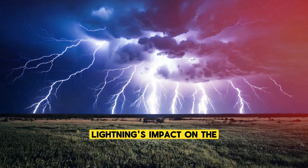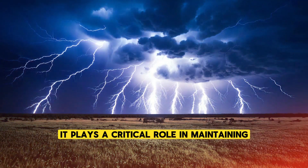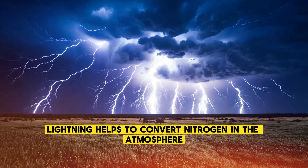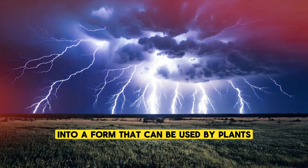Lightning's impact on the environment goes beyond its visual and auditory effects. It plays a critical role in maintaining the balance of the Earth's atmosphere, helping to convert nitrogen into a form that can be used by plants.